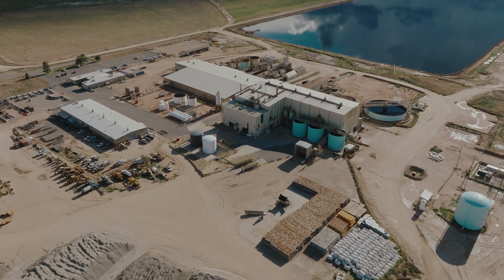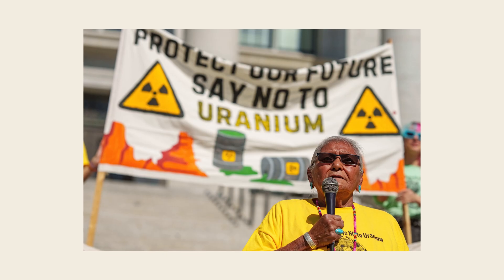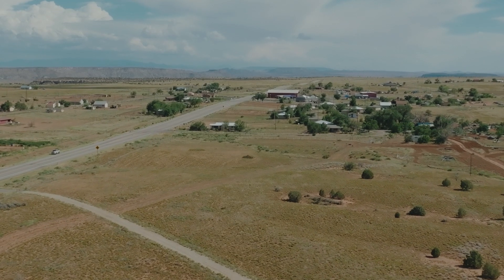It's the last one of its kind in the country. For some, it's a necessary component of America's clean energy infrastructure. For others, like environmentalists and the Ute Mountain Ute Tribe's White Mesa community just down the road from the mill, it's a radioactive hazard.